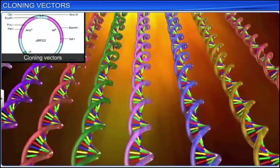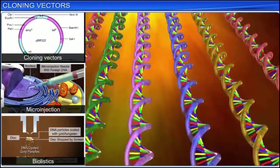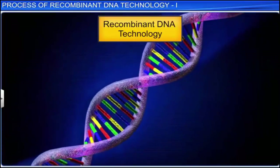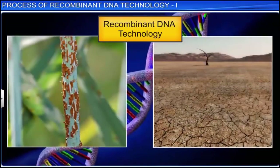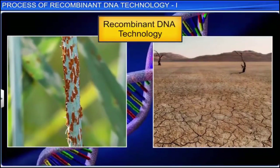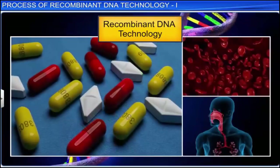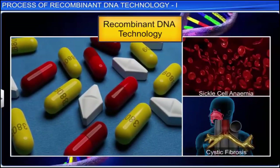The use of cloning vectors and methods such as microinjection and biolistics are crucial in genetic engineering as they help create genes of human and scientific interest. Recombinant DNA technology has gained paramount importance in the 21st century. In times when agriculture is faced with challenges such as drought, diseased crops, and poor yield, this technology has a vital role to play in developing better crops. Recombinant DNA technology has also helped produce medicines to prevent and cure diseases such as sickle cell anemia and cystic fibrosis.